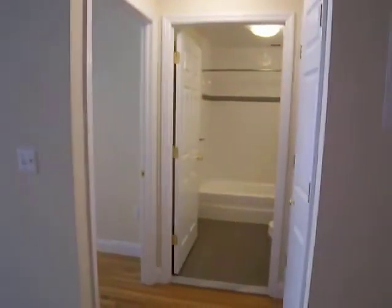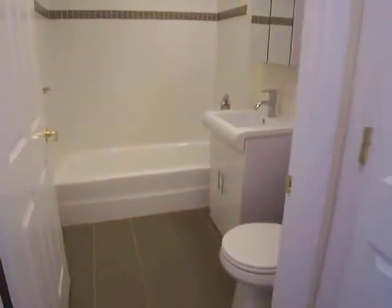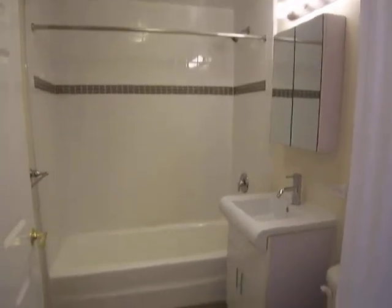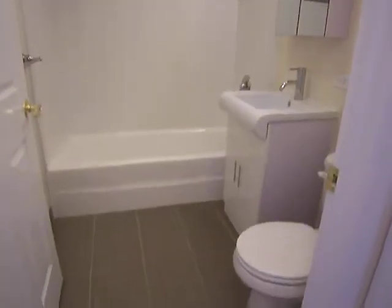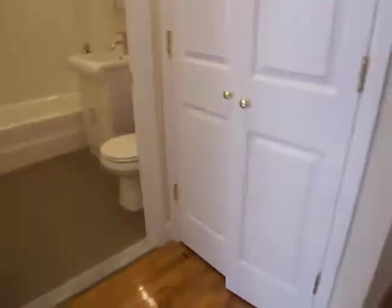It's nice and bright — you're facing Cooper Street. There's a very nicely renovated bathroom, and a closet next to the bathroom.